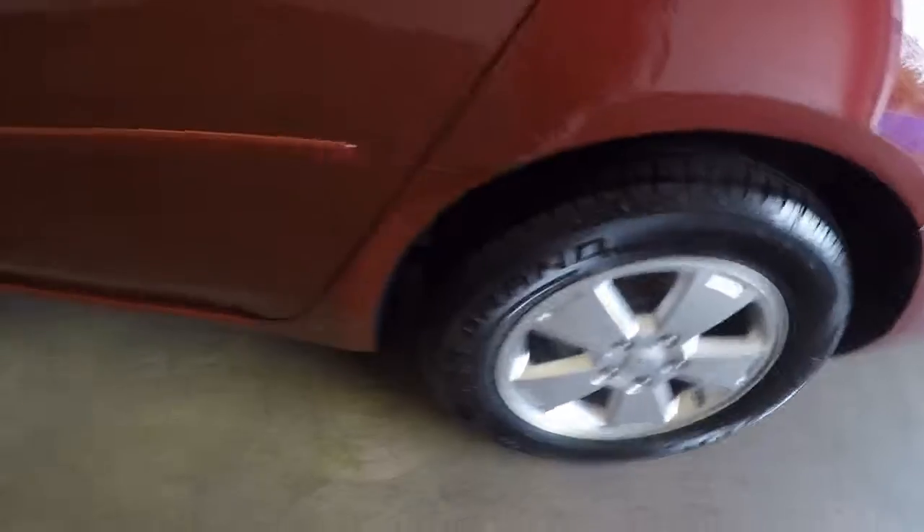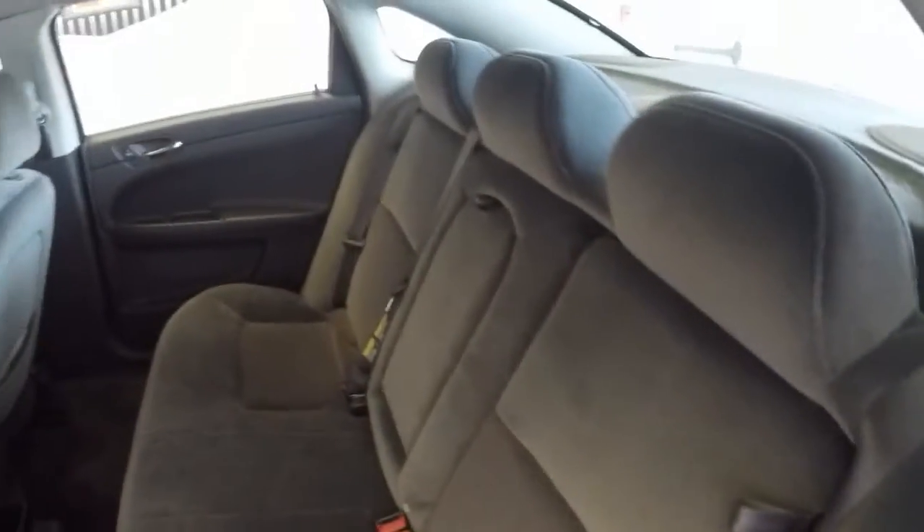Nice alloy wheels, good tires on them. In the back, no tears, no burns, no rips.